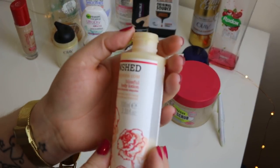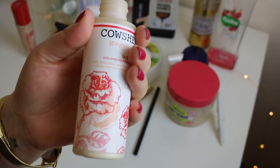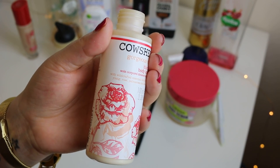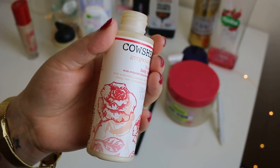I've got this Cowshed Gorgeous Cow Blissful Body Lotion — I've lost the lid. It smells lovely. It does have rose in it which I don't like, and I believe it's got lavender which I don't like, but mixed with the Ylang Ylang it does smell lovely. I highly recommend this.